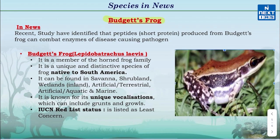Now let's know about Budgett's Frog. According to researchers, Budgett's Frog has developed a defensive mechanism through its skin which helps to combat microorganisms.